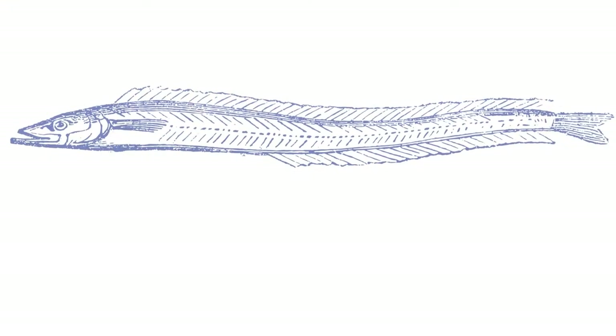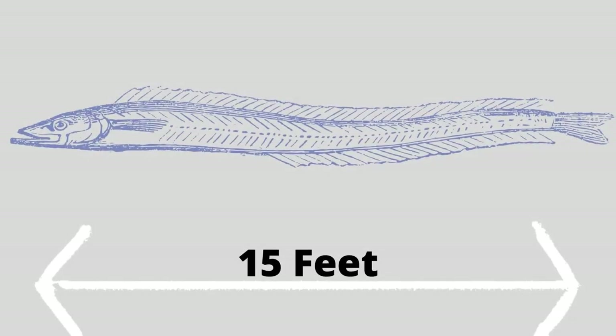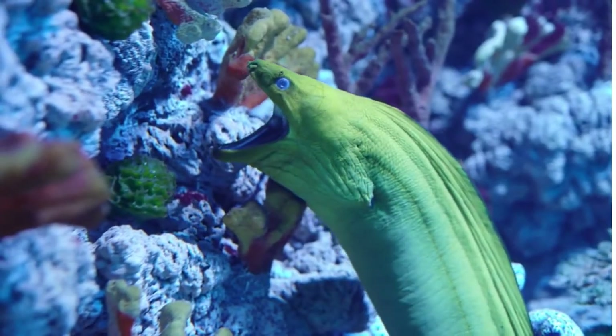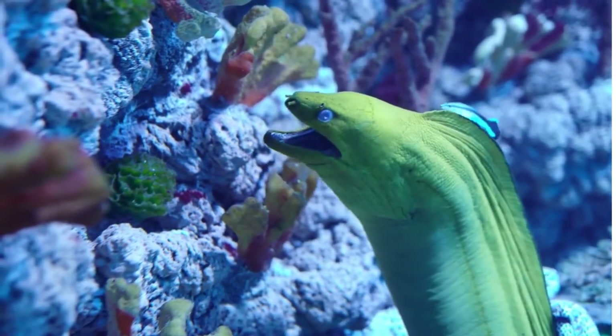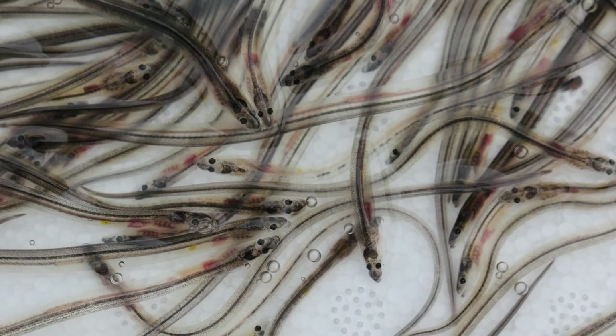The male moray eel is simply called a male and can grow up to 15 feet long. The female moray eel is simply called a female. She lays clear eggs in the open water and each egg has a tiny larva inside it. As the larva grows, its body changes into a tiny eel that is nearly see-through — this clear eel is called a glass eel.